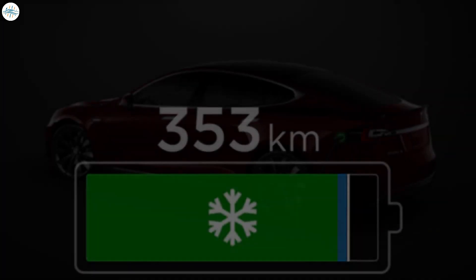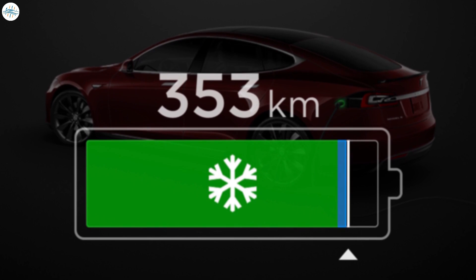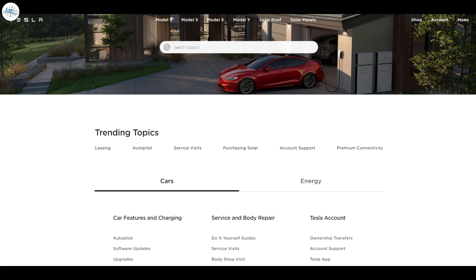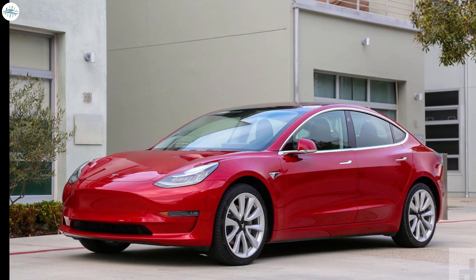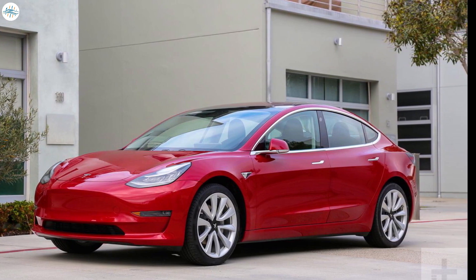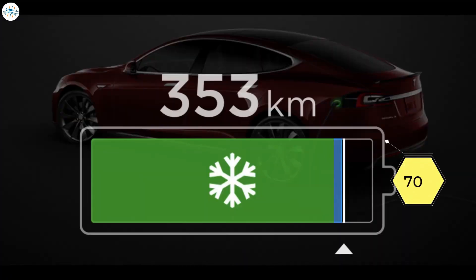The hot topic of discussion in the Tesla community is phantom drain, and you might be surprised to hear that the term was actually developed by the Tesla community — there's no such word anywhere on Tesla's website or owner's manual. Phantom drain refers to energy loss while your car is parked. For example, if you left your Tesla at 70% battery and check the next day to find 69% or 68%, that one or two percent loss is called phantom drain.